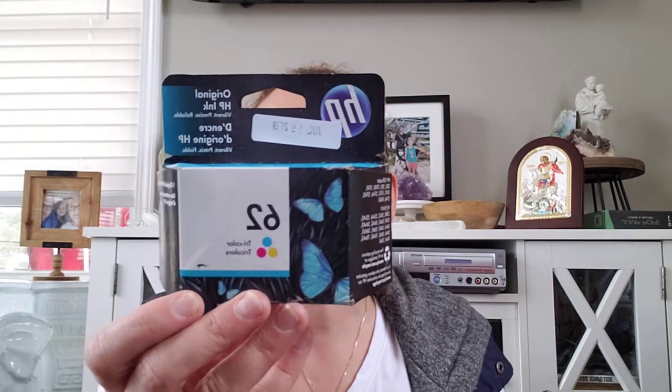My daughter got this TY Beanie Baby — it's Roxy, worth about $5 to $7. She also got another one that has a typo and is worth like a couple hundred dollars, but it must be in my car. I also got this HP 62 ink cartridge from the bins — it's worth about $10. I just grabbed it because it was pennies at the bins. And she got a TY Beanie Original Buddy — it's not a Beanie Baby but it does have beans in it. She's going to sell that.